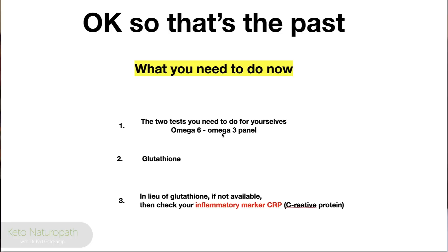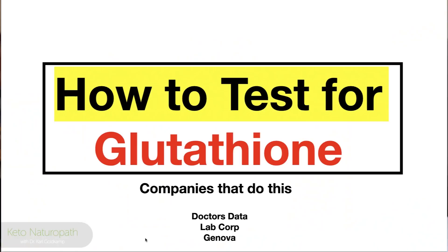Two tests you need to do for yourself: the omega panel — called the Omega Check — which measures the fat composition of your red blood cells. And a glutathione test. That's not as easy to find right now, but it will be more available in the next six months. In lieu of a glutathione test, you can get your inflammatory marker — your CRP. It's not a direct correlation, but it gives you a systemic indication of inflammation. I've talked with LabCorp and they'll be offering the glutathione panel in six months.